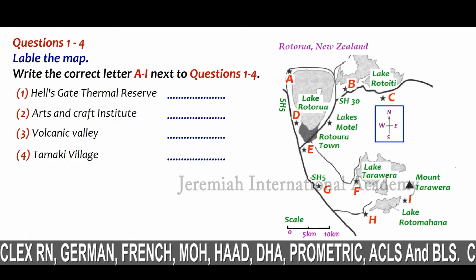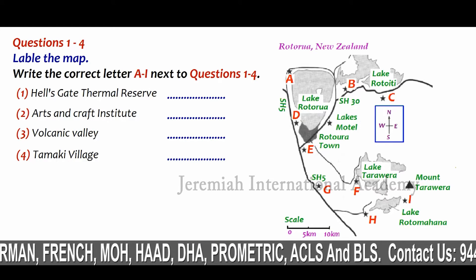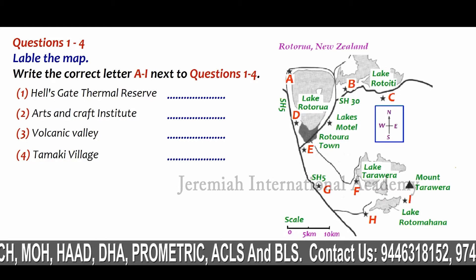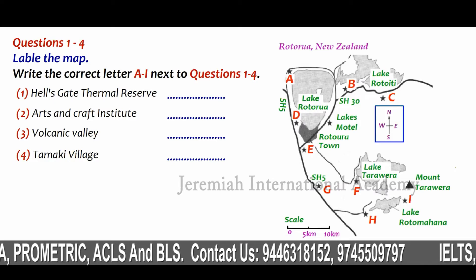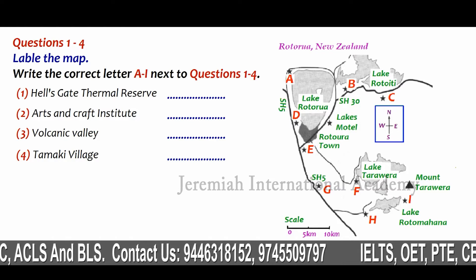If you'd like to have a look at the map of the region in your welcome pack, find Lake Rotorua on the top left — the big triangular lake. We've just driven down along State Highway 5, SH5, down the western side of the lake, and then turned off through the town. And we're here at the Lakes Motel, just around the southern tip of the lake.